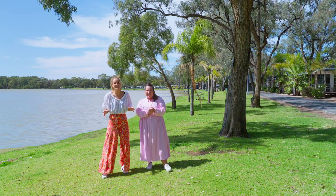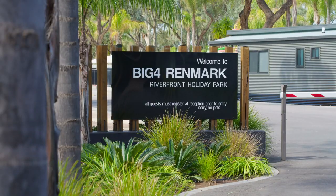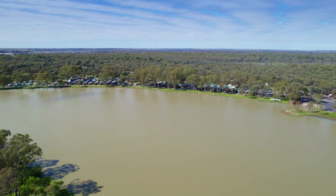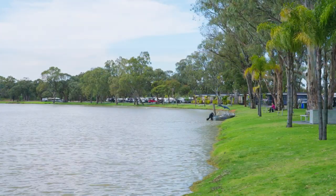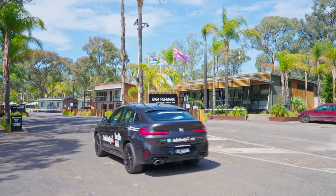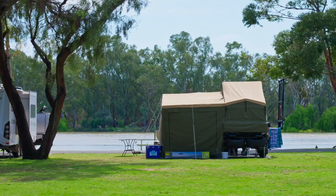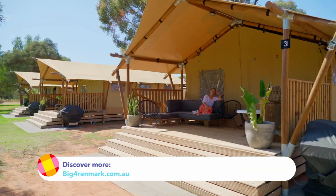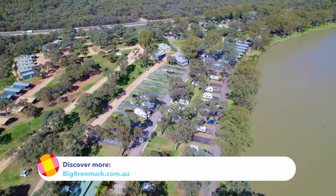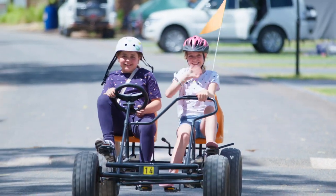It's seriously a wonderland here and the perfect place to base yourself when exploring the Riverland. Big Four parks are incredible and this one is one of the best — look at this location, you are going to love it here. The Big Four Renmark Riverfront Holiday Park has everything for the best family holiday ever: plenty of caravan and camping sites, villas, glamping tents, and some of the best amenities we've ever seen. Located only three hours from Adelaide in the beautiful Riverland, this is going to be a holiday to remember for a lifetime.